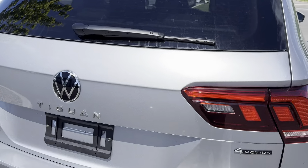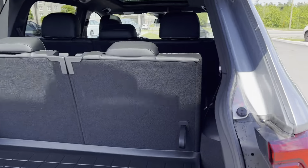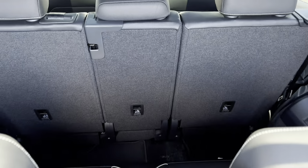This one here is finished in pyrite silver metallic, and coming into the trunk you can see we have a power liftgate. This one is the third row package, so you can fold these seats down for more space or you can fold them up for a third row.